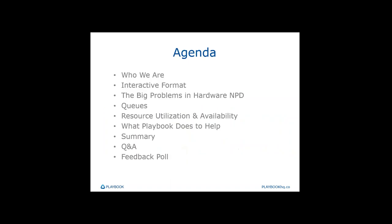In terms of agenda, I'm going to give you a brief introduction to Playbook the company, and then hand the webinar to Eric and Paul. Eric will lead the discussion, with Paul offering support. Eric will cover the webinar format, common problems in hardware product development, solutions such as managing queues, resource utilization and availability, how Playbook supports resolution of these issues, a summary, and a Q&A session at the end. We'd also appreciate if you answer a one-question poll at the very end.